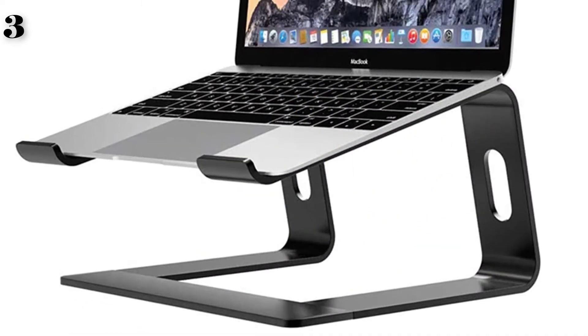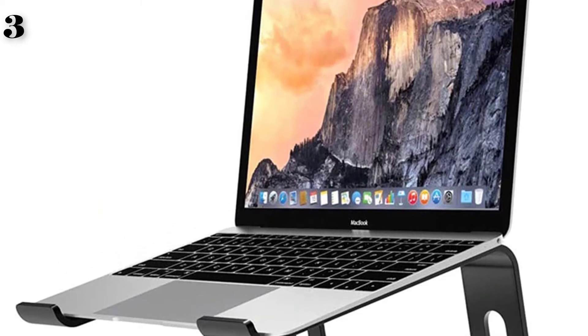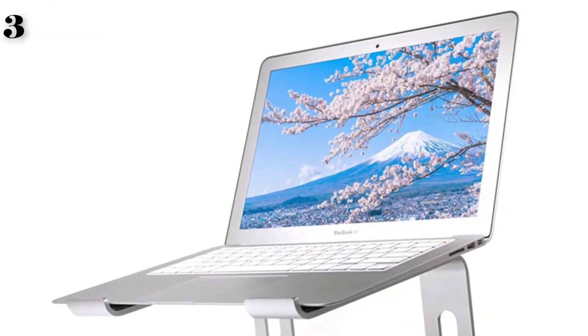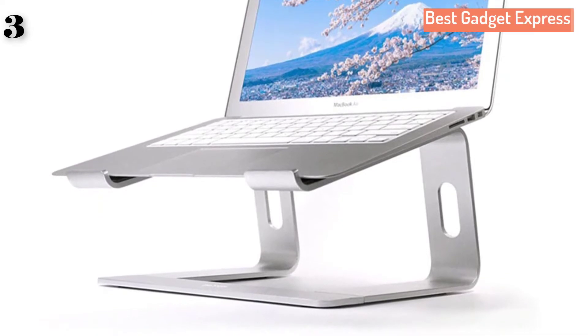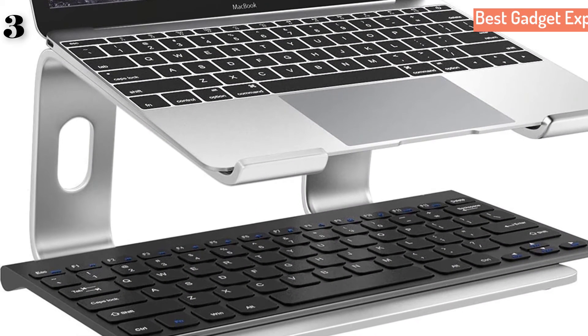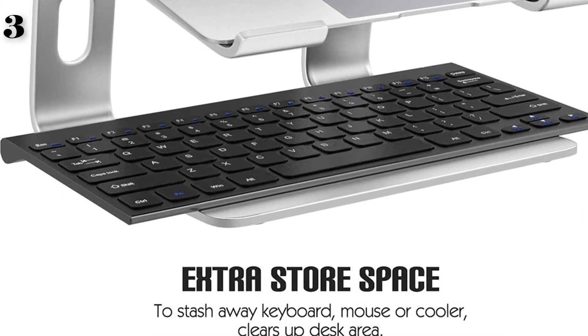Invisible Laptop Adhesive Stand. Material: Aluminum Alloy. Color: Black or Gray. Aluminum alloy material offers high strength, corrosion resistance, and is easy to clean, secure, and sturdy. Raised front edges hold the laptop in place while in a tilted position. Rubberized non-slip pad supports your laptop and prevents unwanted scratches.